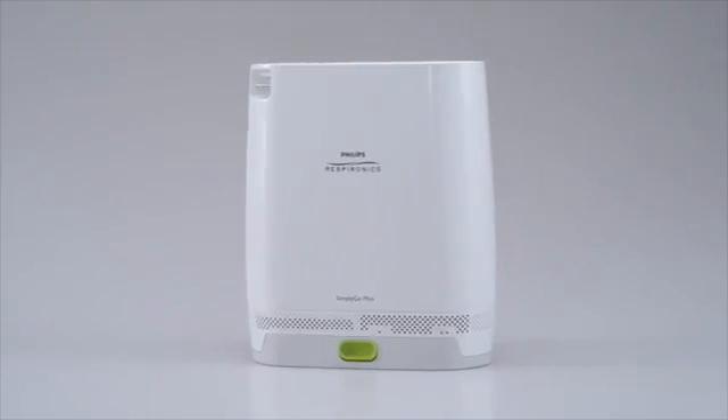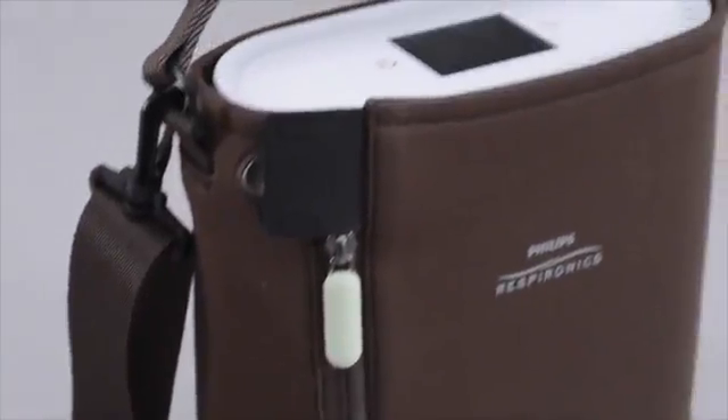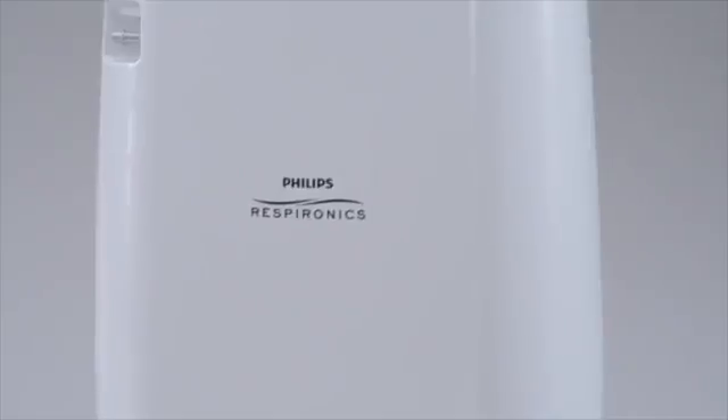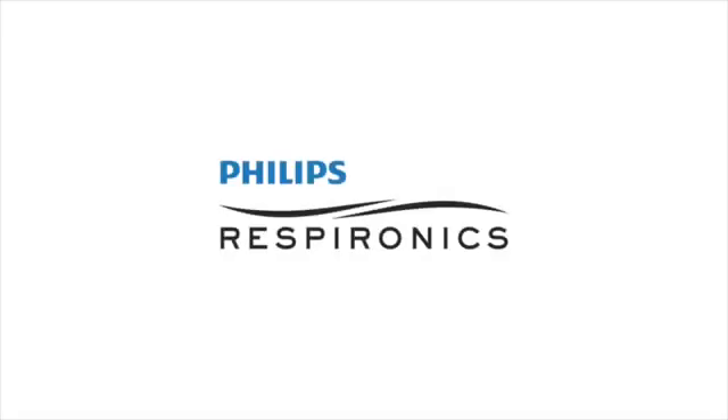In today's marketplace, you need a portable oxygen concentrator designed to meet your needs and those of today's patients. With Simply Go Mini, you'll get reliability that's simply portable. Innovation and you. Philips Respironics.